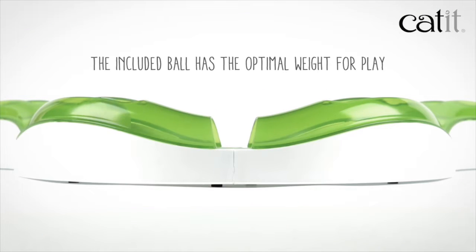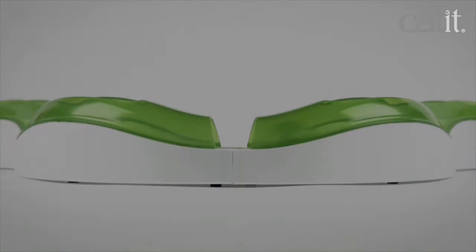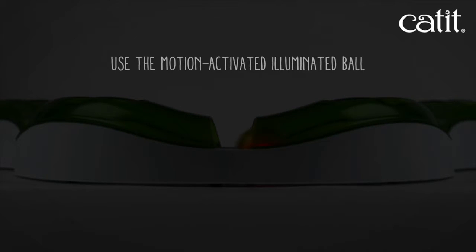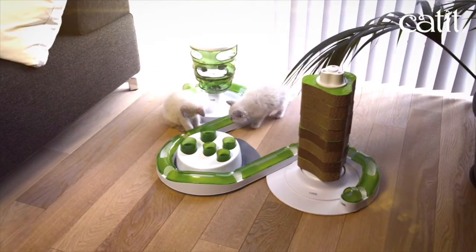The included circuit ball has the optimal weight for play. But to add extra appeal, especially at night, you can use the motion-activated illuminated balls, which are available separately. All in one fresh green style to match any home interior, no matter the arrangement.